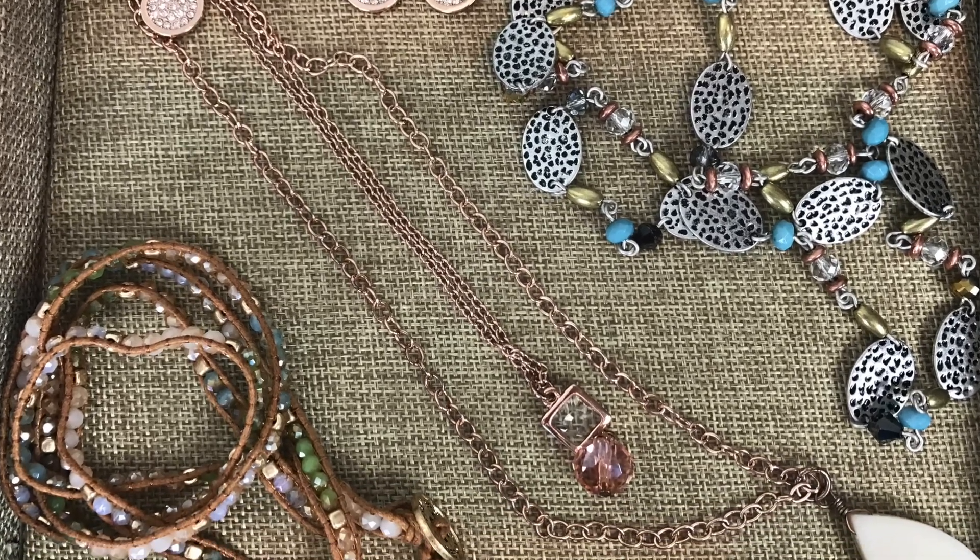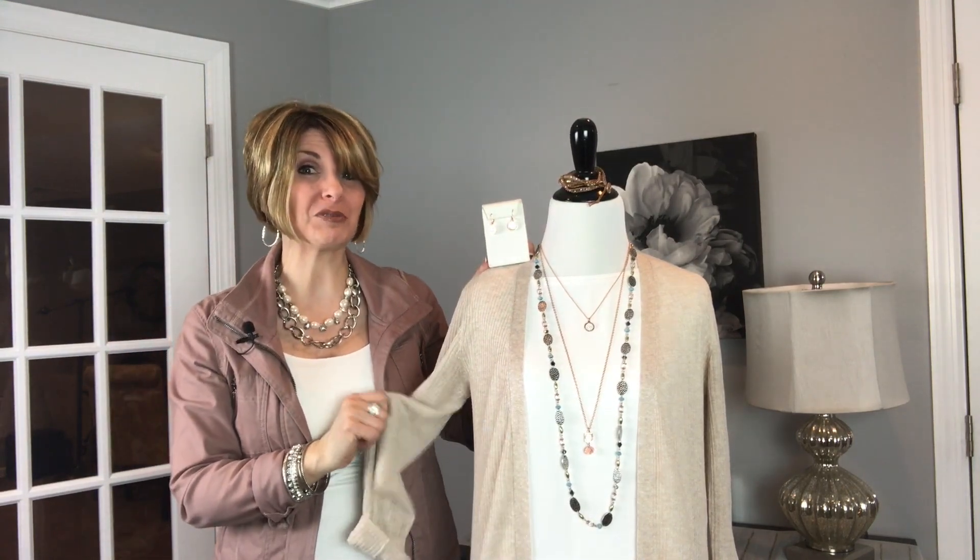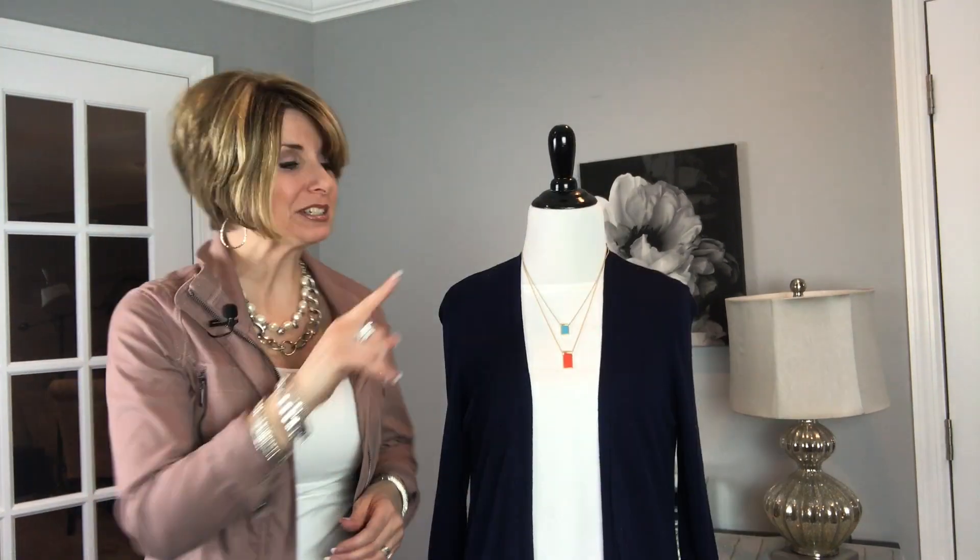Grab the Blush earrings, which are also reversible, along with our Pop of Posh wrap bracelet to finish off this ensemble. Don't forget to push your sleeves up to three-quarter length to show off your fabulous arm party.